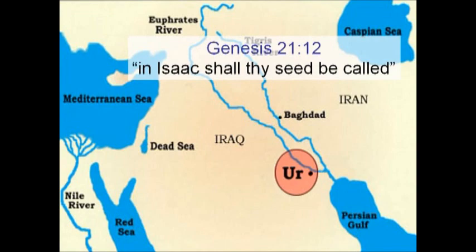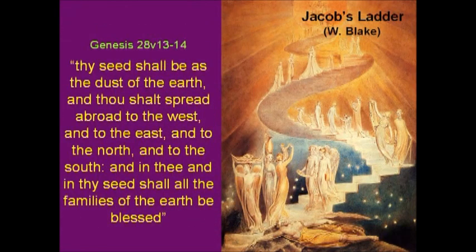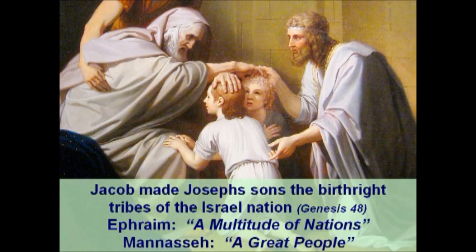Abraham's son Isaac was the chosen descendant — 'In Isaac shall thy seed be called.' Subsequently, Isaac's son Jacob was chosen. In Genesis 28, Jacob took the journey from Beersheba towards Haran, settled one evening, and had a vision — illustrated by William Blake's depiction of Jacob's ladder. The promise given was: 'Thy seed shall be as the dust of the earth. Thou shalt spread abroad to the west, to the east, the north and the south, and in thee shall all the families of the earth be blessed.'